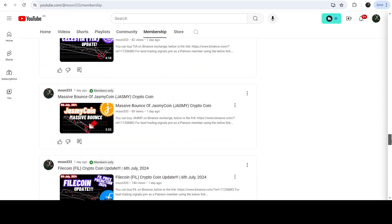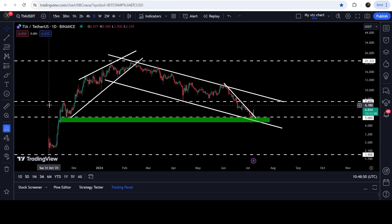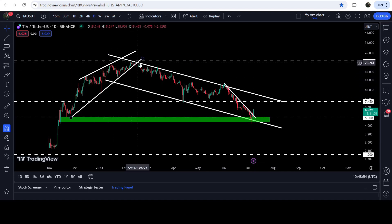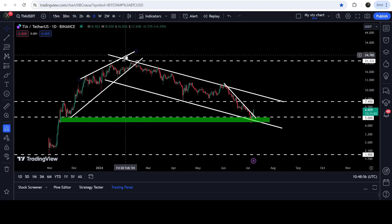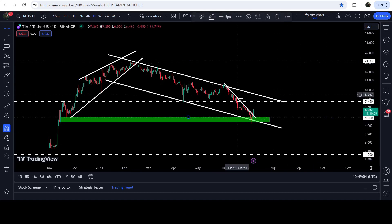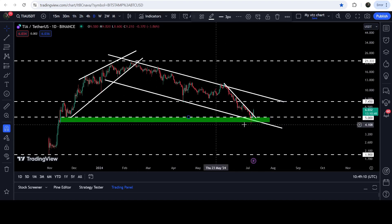Now let me take you to the live chart of TIA. This is the daily timeframe chart. Previously you can see that it was moving inside this rising wedge pattern, and when it broke down after getting squeezed, finally we broke it down. I was telling you that the target for the breakdown can be here at the bottom of the wedge, approximately at five dollars.